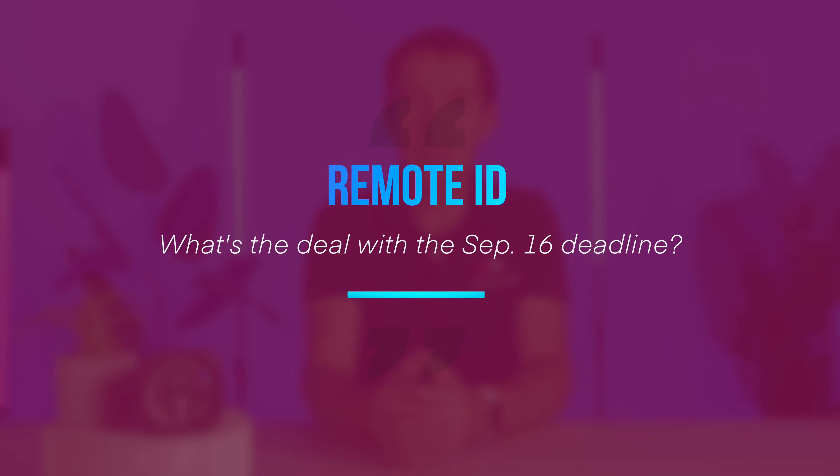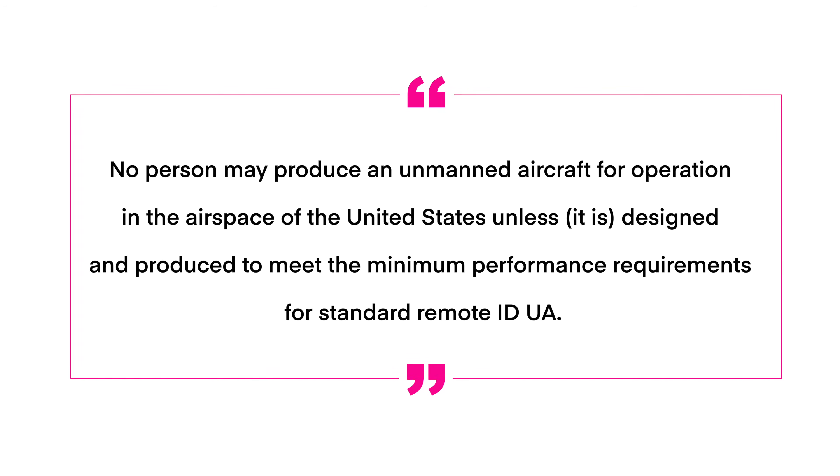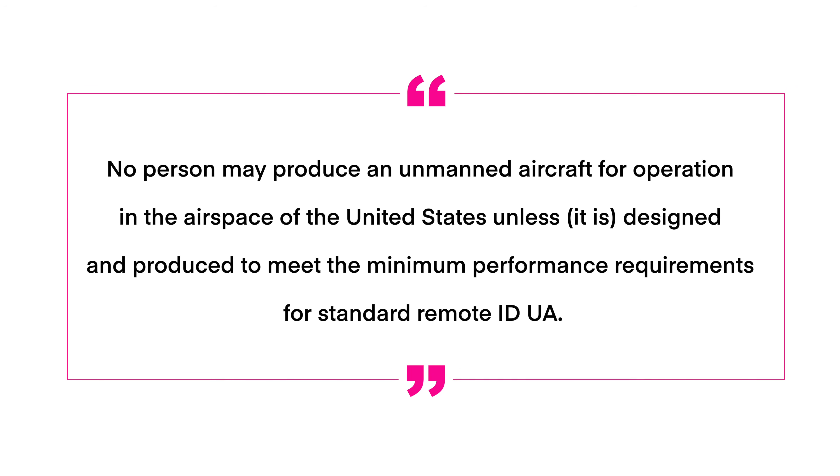What is the September 16, 2022 deadline? According to 14 CFR 89.515: after September 16, 2022, no person may produce an unmanned aircraft for operation in the airspace of the United States unless it is designed and produced to meet the minimum performance requirement for standard Remote ID. In plain language, manufacturers producing a drone after September 16, 2022 are going to have to ensure it meets the requirement for standard Remote ID — a standard that we haven't set yet because we don't have any approved means of compliance. You can see where this is going. This is troubling at best.